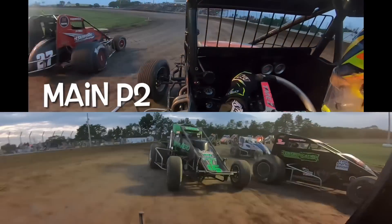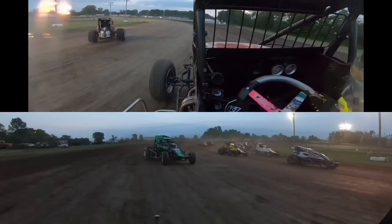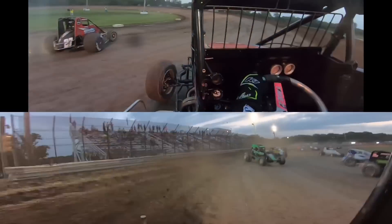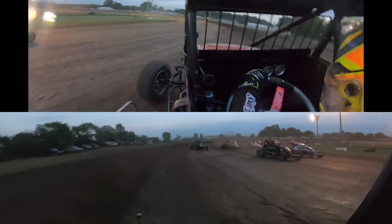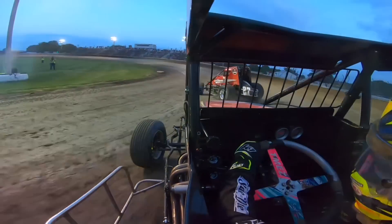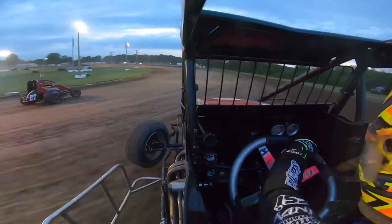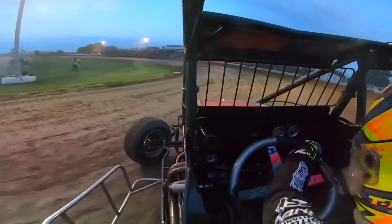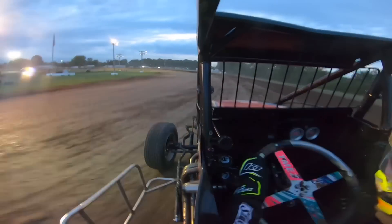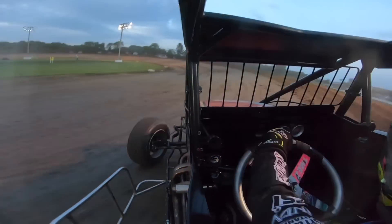Main event time and I end up drawing the two, so I start on the front row. On the restart I'm running second and I know he's going to go to the bottom. I feel like the whole track's going away and the top is coming into play. There's a little hole getting into three, so you've got to watch out. When the track is drying out and kind of crumbly, you have to be careful about blowing the tires off — it's not very wet and sticky, just better than the dry slick dirt I'm down on.